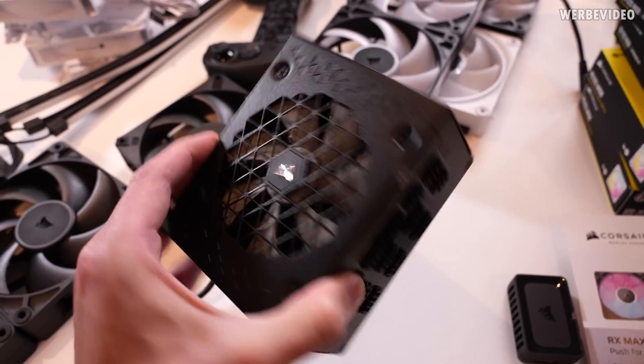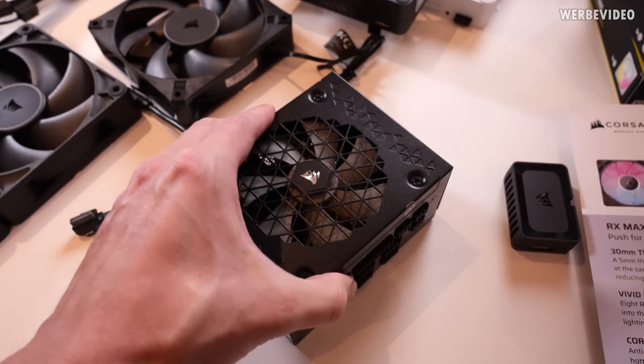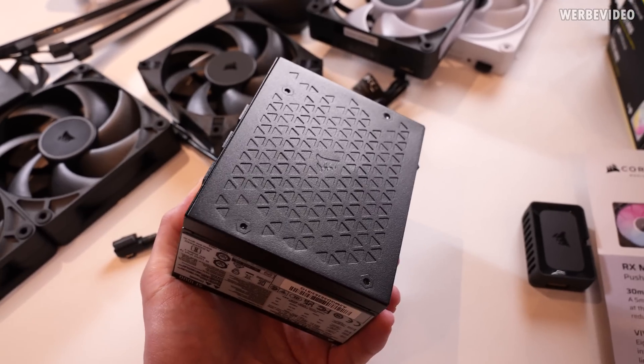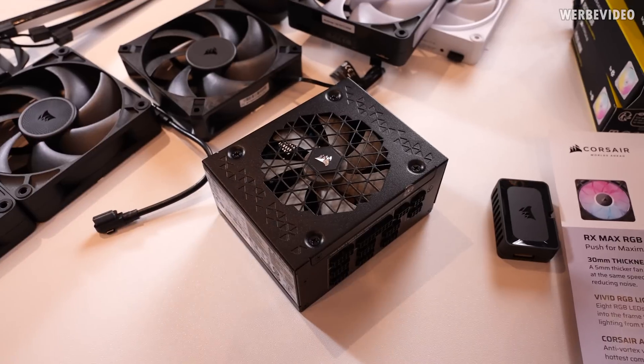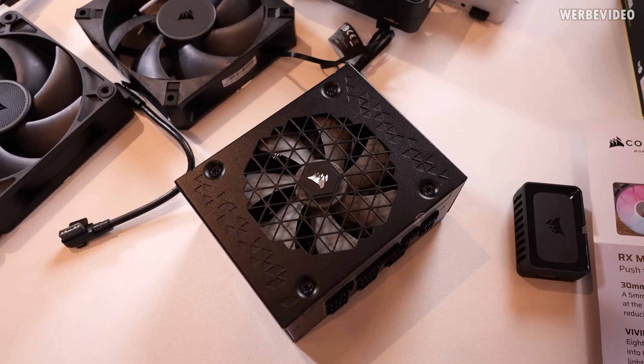Corsair also shows this new SF 1000-watt PSU. So if you're looking for a tiny PSU for a big graphics card such as an RTX 4090, this should definitely work out. They have a demo system in the other room where you can see it constantly running an RTX 4090 and a high-performance CPU with this very tiny PSU.